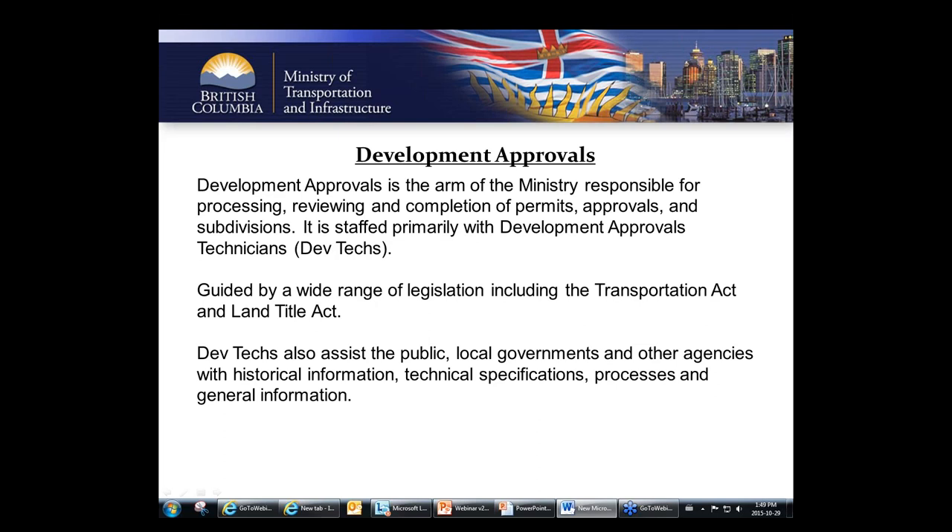Dev techs are generally assigned to specific areas, usually organized by geography or boundaries of a local government. That technician assigned to your area is responsible for everything that happens there, making it important to get to know them as they'll be the expert on everything in that area. For example, I'm assigned to the geographic area of the Capital Regional District on Vancouver Island, receiving applications for all unincorporated areas and municipalities within the CRD's boundaries.